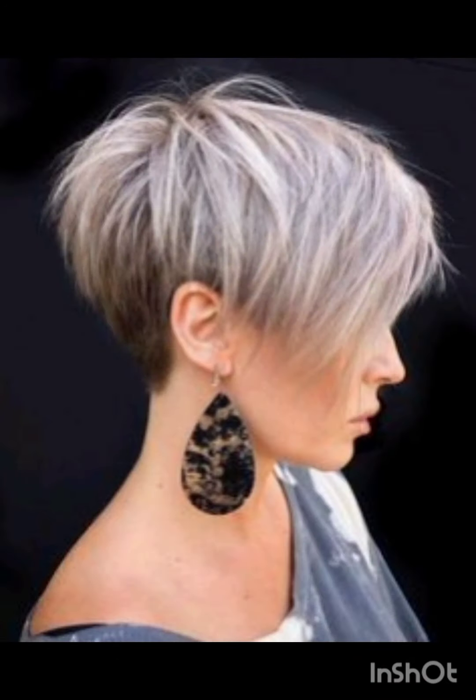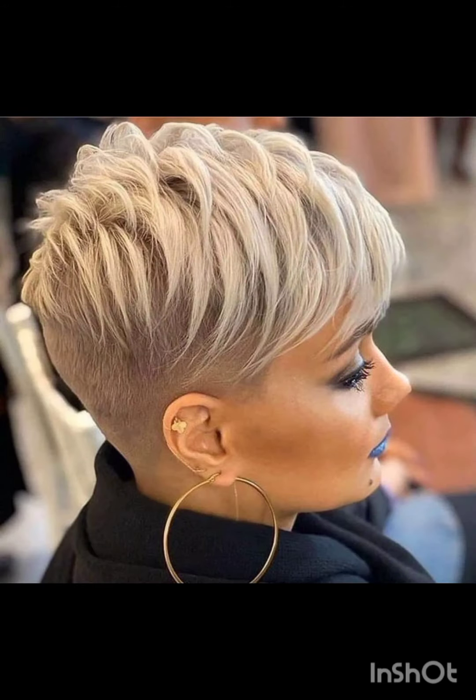Consider trying headbands, hair clips, bobby pins, scarves, and statement earrings. Choose thin headbands to keep hair off your face or add a pop of color. Use stylish clips or pins to create different looks and secure sections of your hair. Tie a scarf or band around your head for a chic look.